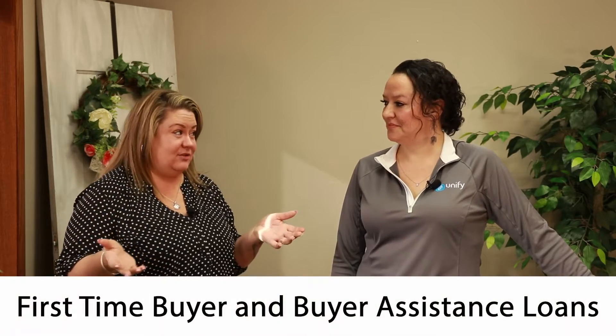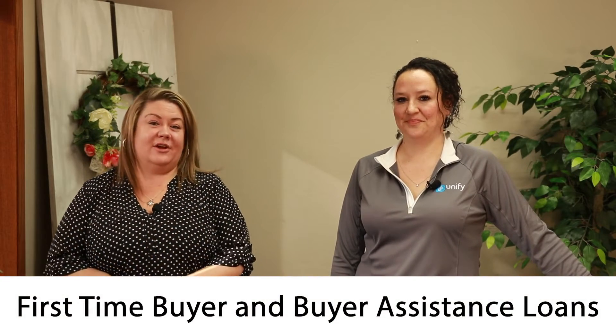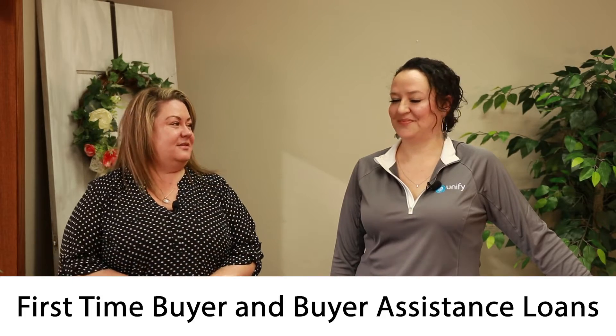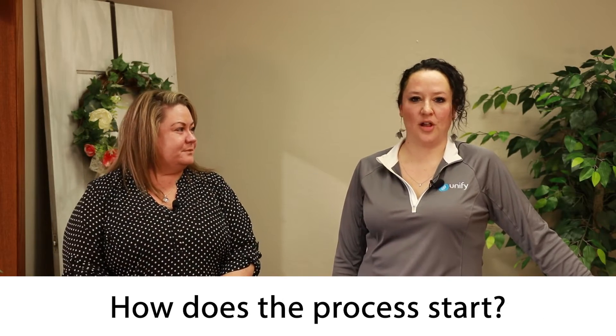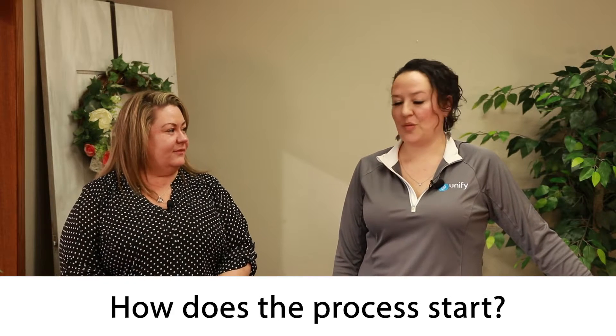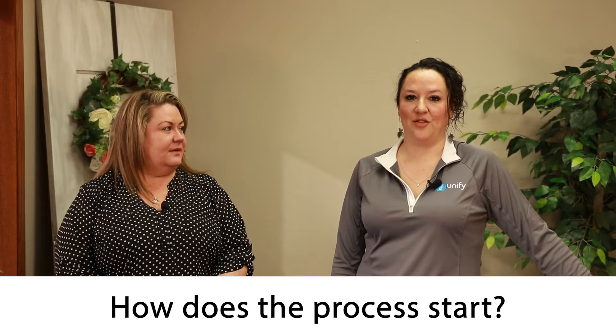So we're going to chat with Brandi today about home loan programs. Say I have a first-time home buyer, or just a buyer in general, and I send them over to a lender, and we're in the process of getting pre-approved. So they reach out to you, Brandi — how does that process start? It generally starts with a phone call or a text message, and at that time we direct them to our website, which is www.myunify.com.